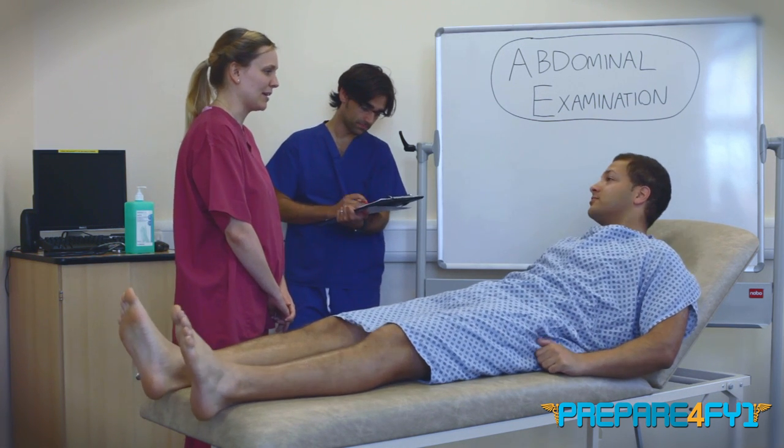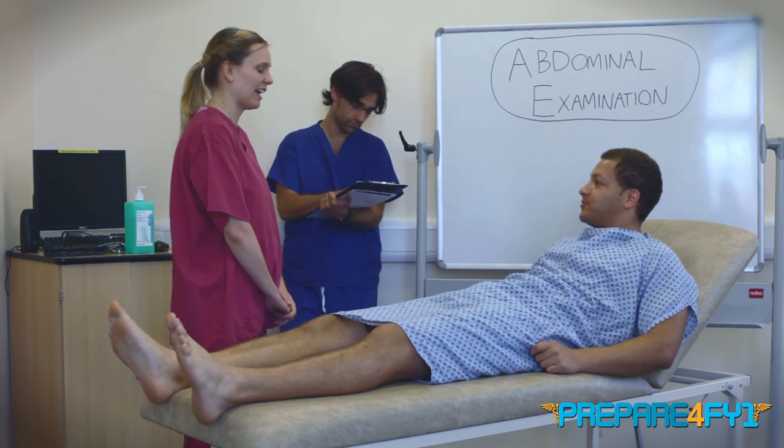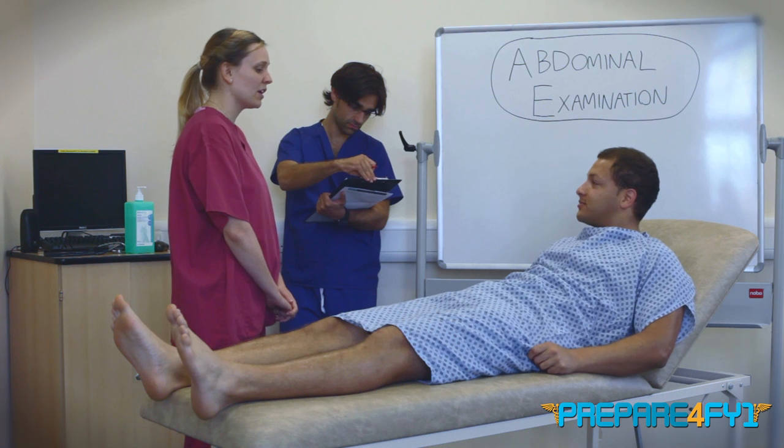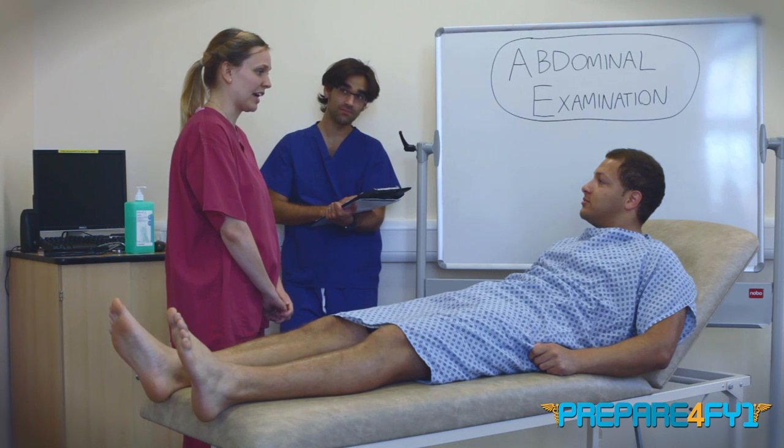Hello, my name's Emma Cameron, I'm one of the fifth year medical students. Can I ask your name please? My name is Raymond Diallo. Nice to meet you Raymond. I've been asked to examine your abdomen today, which would just involve me having a look and a feel and a listen of your tummy. Is that okay? Sure.